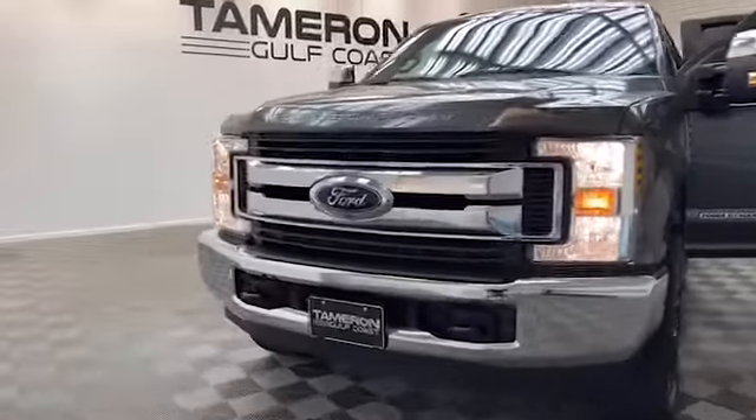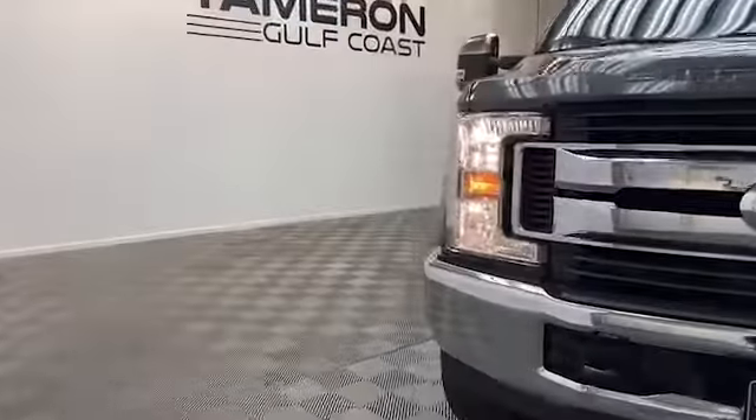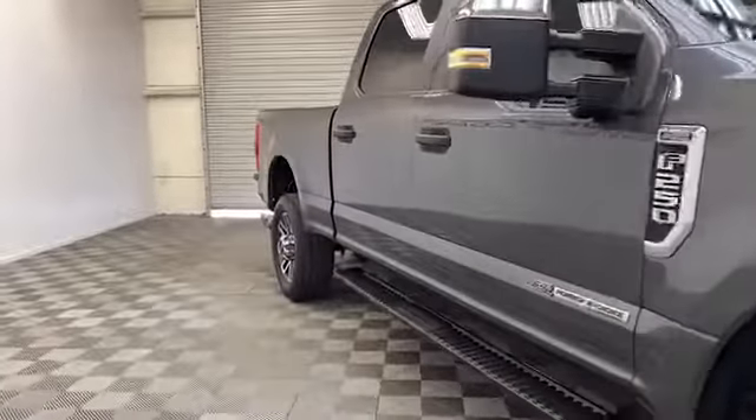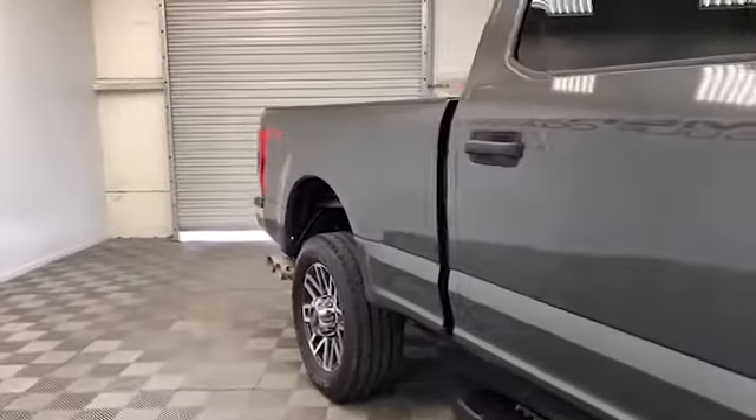New to our inventory here at Tamron Gulf Coast is this beautiful 2018 Ford F-250 SD XL Crew Cab Truck.